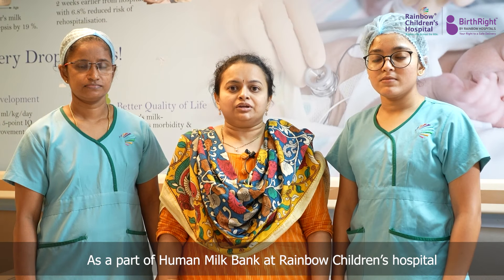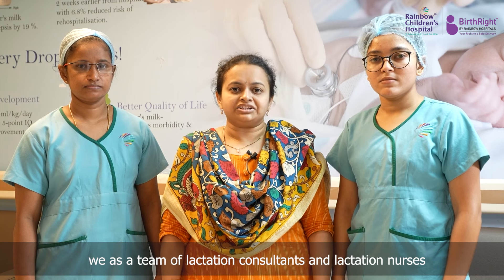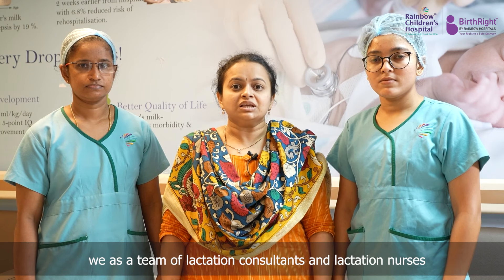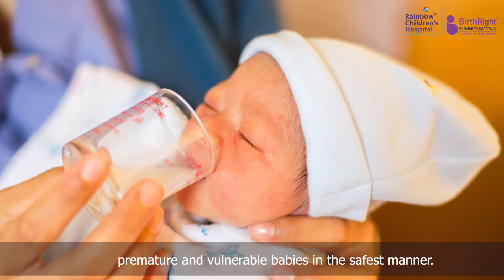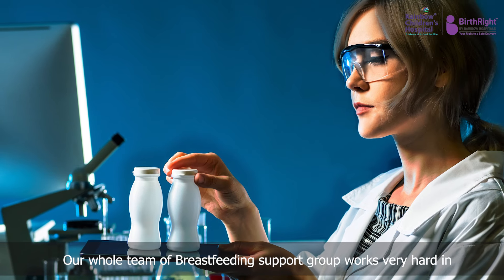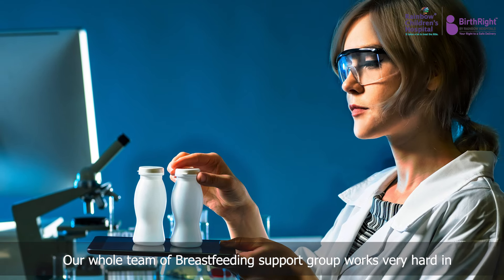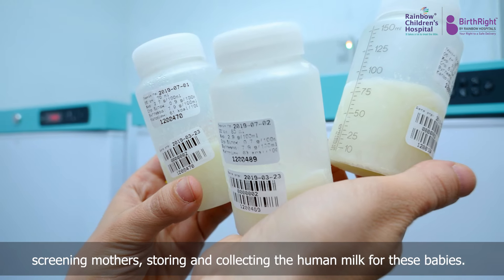As a part of the Human Milk Bank at Rainbow Children's Hospital, we as a team of lactation consultants and lactation nurses make sure that human milk is dispensed to all the premature and vulnerable babies in the safest manner. Our whole team of breastfeeding support group work very hard in screening the mothers, storing and collecting the human milk for these babies.